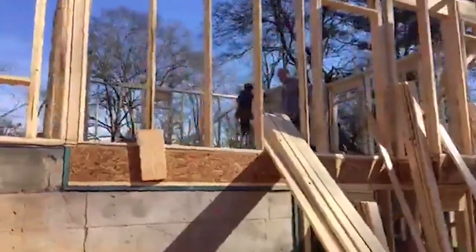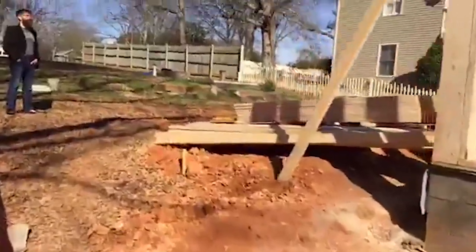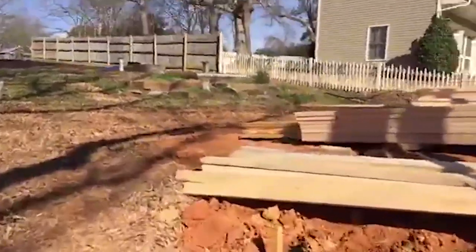Ed's here this morning too. Good morning, Ed. Good morning. It's good to have a construction manager on site to make sure things happen correctly.